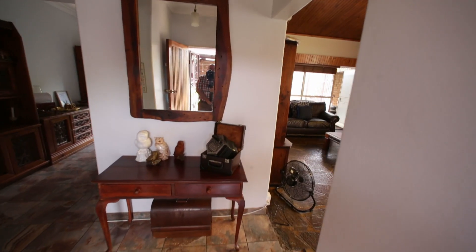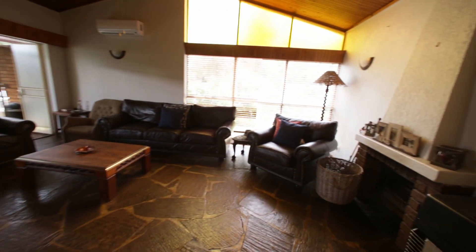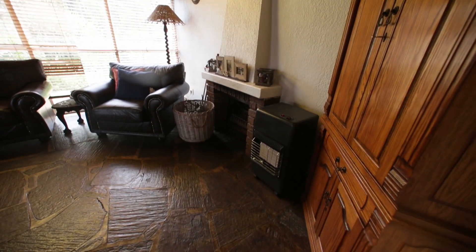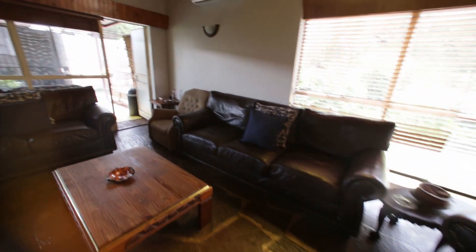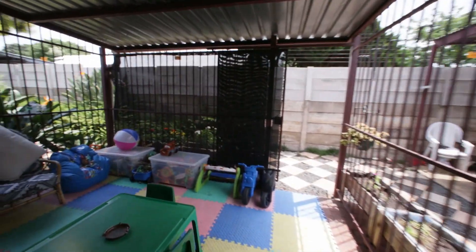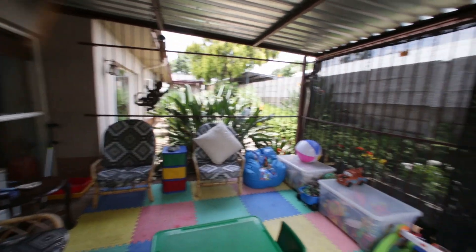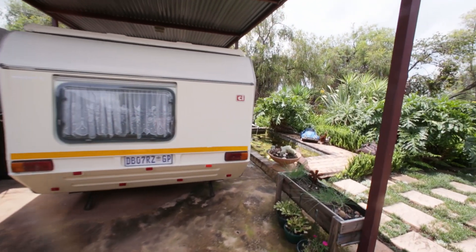We're coming to an entrance foyer. There's a lounge with a fireplace with chimney, slate floors, and an air conditioner up against the wall. We've got a little stoop here which has been turned into a play area. And then over here, which is also the front of the house, there's a caravan carport.